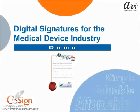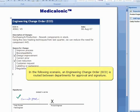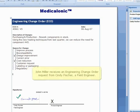Welcome to ARX's overview and demo of digital signatures for the medical device industry. In the following scenario, an ECO is routed between departments for approval and signature. John Miller works in product engineering and he receives an engineering change order request from Cindy Fisher, a field service engineer.